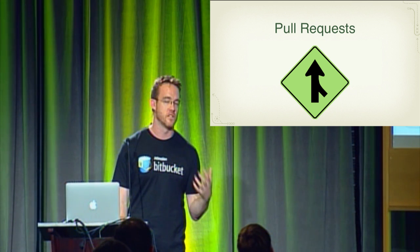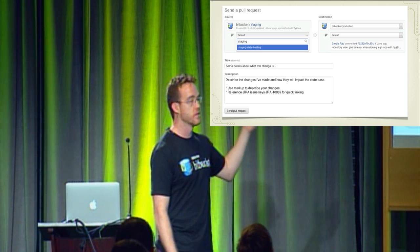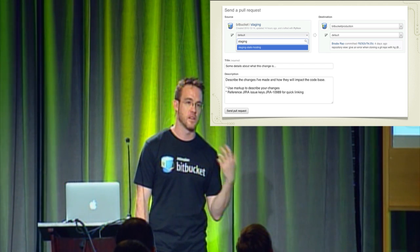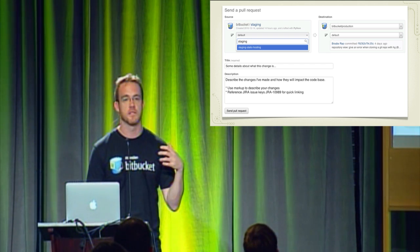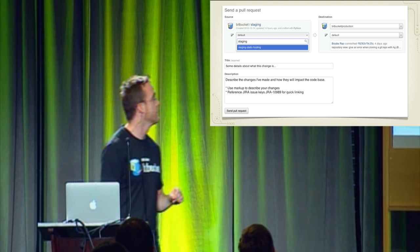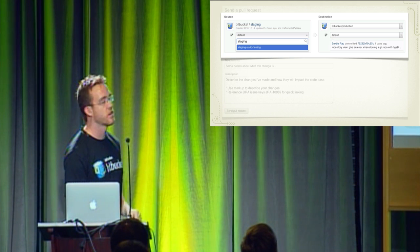The easiest way to understand this is to walk through what a pull request is like on Bitbucket. When you want to issue a pull request, you encounter this screen for the first time. On this screen you'll see we have a source and a destination. There are two models to doing pull requests: you can clone the repository and make a fork of it and ask for changes to be pulled between your fork and the primary repository, or you can issue pull requests between branches, which is the model most of us will end up adopting in the enterprise. Here I'm picking the staging static hosting branch and merging that code into the production default branch.